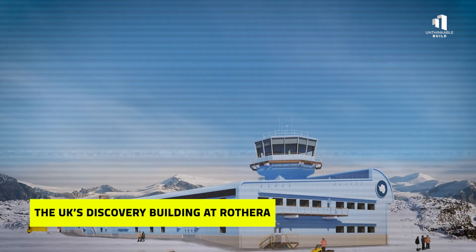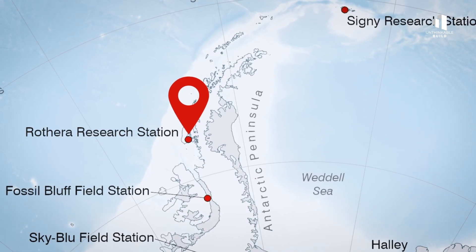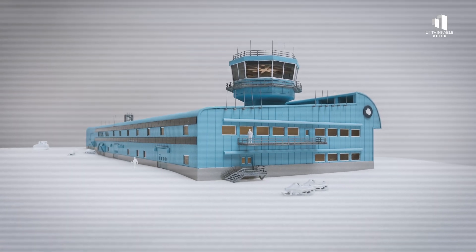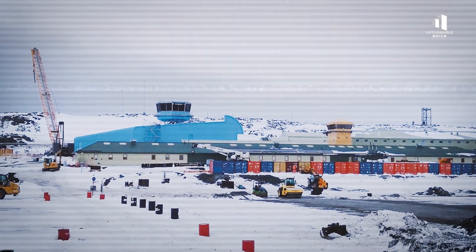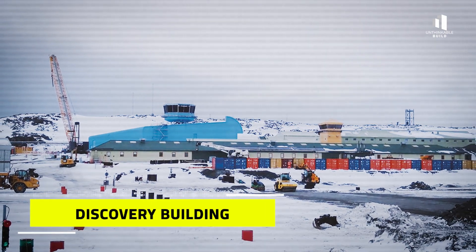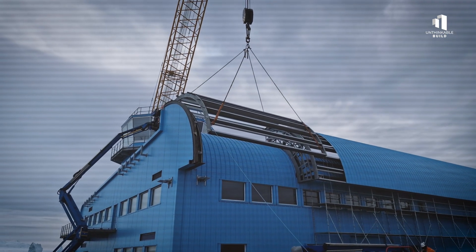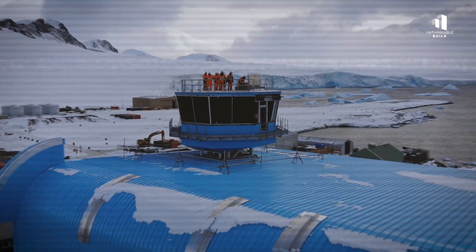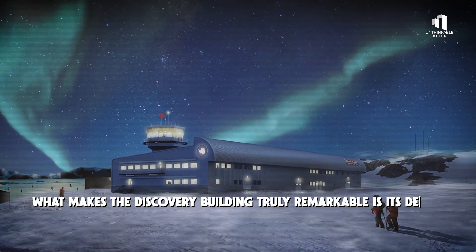Thousands of kilometers away, on Adelaide Island, off the Antarctic Peninsula, the United Kingdom is reshaping one of its most important research hubs. Rothera Research Station has been a cornerstone of British Antarctic science for decades. Now it's entering a new era with the construction of the Discovery Building. Spanning 4,500 square meters, this state-of-the-art facility brings nearly every essential function under one roof. Laboratories, workshops, offices, energy systems, water production, and storage are all integrated into a single, efficient structure.